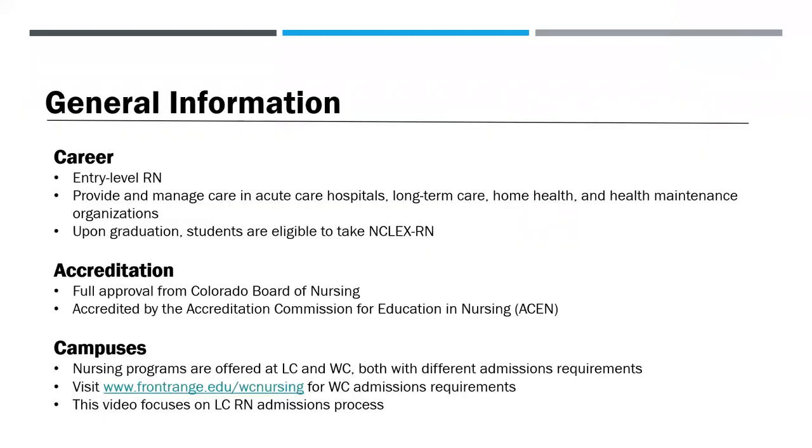Our RN program prepares students for a career as an entry-level registered nurse. Students acquire skills needed to provide and manage care in acute care hospitals, long-term care, home health, and health maintenance organizations. Upon graduating, students are eligible to apply to take the NCLEX RN for licensure as a registered nurse. Our program is approved by the Colorado Board of Nursing and is accredited by the Accreditation Commission for Education and Nursing. Note that both the Larimer Campus and Westminster Campus offer nursing programs but have different requirements for admission. This video will focus on the Larimer Campus RN admissions requirements.